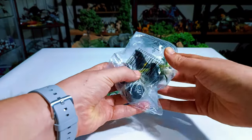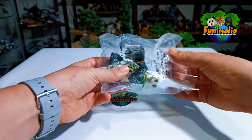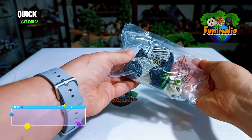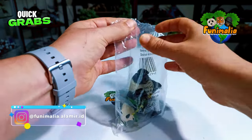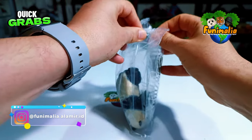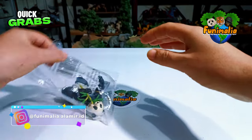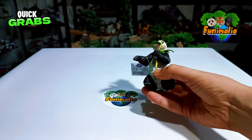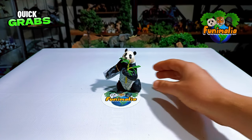After eagerly anticipating and tirelessly scouring various sites for this figurine, which had captured my admiration and curiosity long before it landed in my hands, I finally got my hands on it. So let's unwrap this beauty and check it out more closely. Last year in 2023, Popo dropped a bunch of new figures.